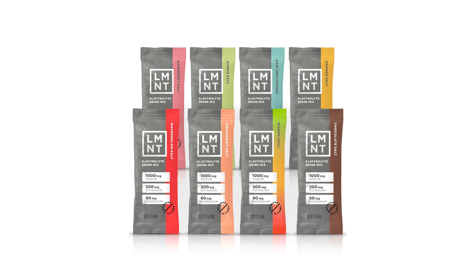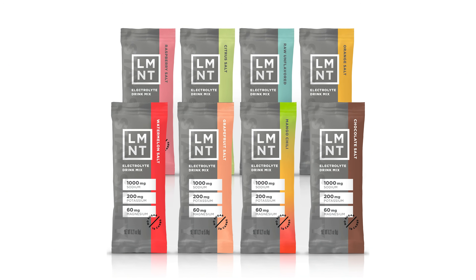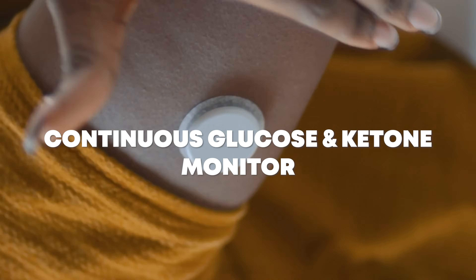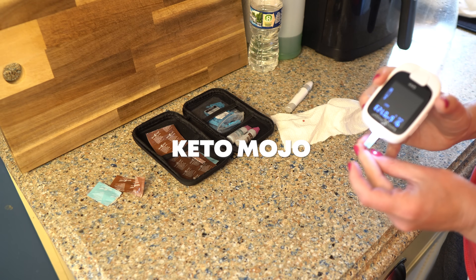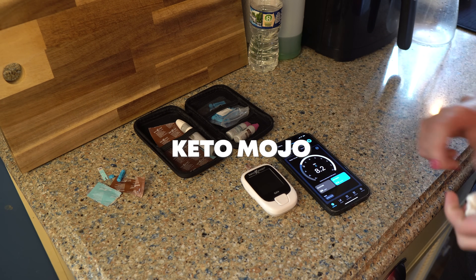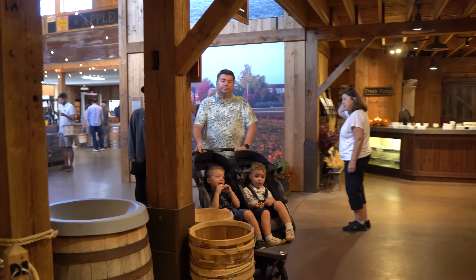So let's talk a little bit about maltodextrin and what it can do to your health. Let's dive into which LMNT products contain maltodextrin and which do not. We're going to touch on what LMNT is doing about this issue. I also have the results of some tests that I ran with my continuous glucose monitor, continuous ketone monitor, and my Keto-Mojo meter to test the effect of the flavored packets on my ketones and glucose. We also ran the same test on my husband, and we're going to touch on how you can know if you are sensitive to maltodextrin.